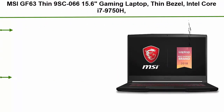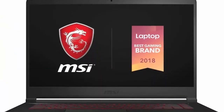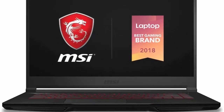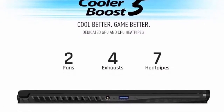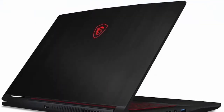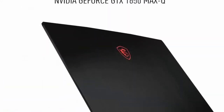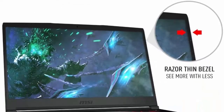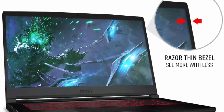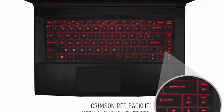Top 4: MSI GF63 Thin 9SC-066 15.6-inch Gaming Laptop. Thin bezel, Intel Core i7-9750H, Nvidia GeForce GTX 1650 Max-Q, 4GB GDDR5. Intel Core i7-9750H 2.6GHz to 4.5GHz, 16GB (2x8GB) DDR4 2666MHz, 2 sockets, max memory 64GB, storage 512GB NVMe SSD.